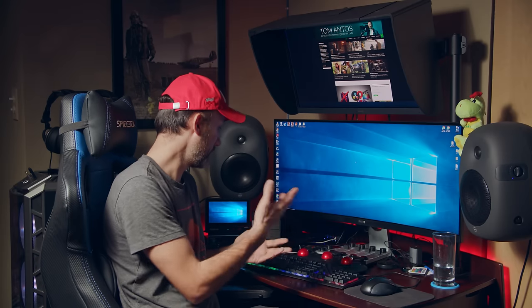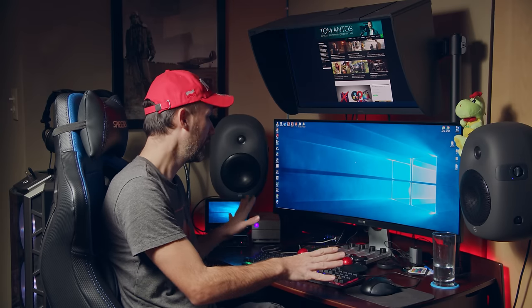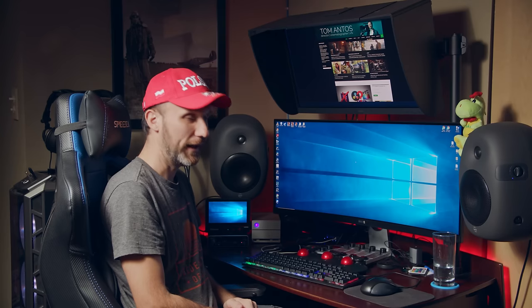It's a little messy — maybe I should have cleaned it up and dusted it for this video. But I want you guys to see how it actually looks when I'm working. I do try to keep my desk clean, but I can't avoid having cables and things like that.